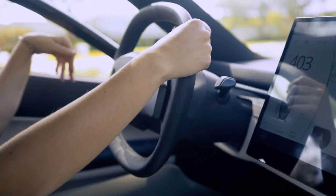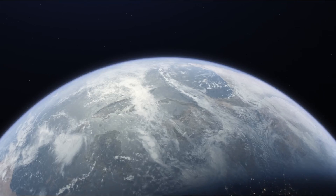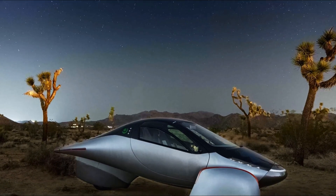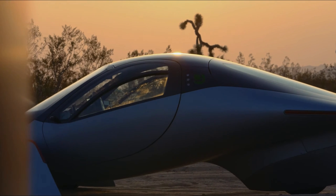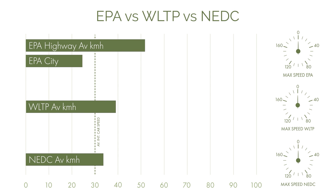Aptera's range is based on the EPA test cycle, an American standard designed to simulate how vehicles are used on a daily basis. The EPA cycle is generally considered to be about 11% more accurate than the WLTP cycle and is split into two different tests: one to simulate city scenarios and a second to simulate highway driving. The city scenario involves an 11-mile drive at about 21.2 mph average (34.1 km/h), while the highway drive covers about 10.26 miles at an average speed of 48.3 mph (77.7 km/h) with a maximum speed of about 60 mph (97 km/h).